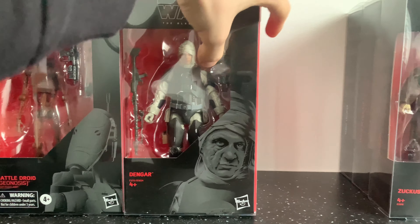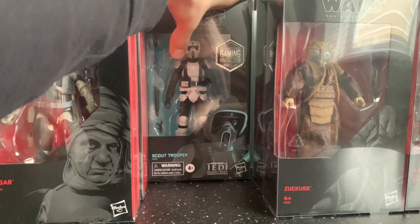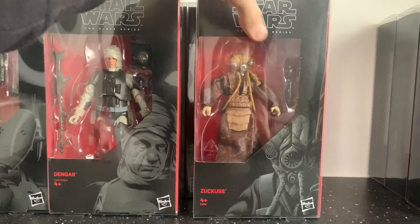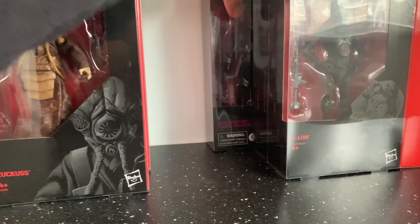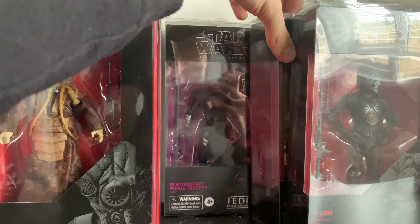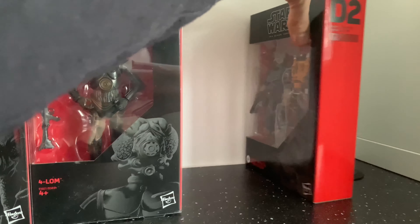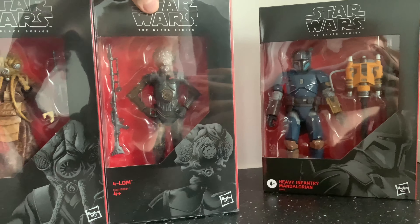We have the Attack of the Clones Count Dooku, Dengar — a great figure — the scout trooper from Jedi: Fallen Order, Anakin from Attack of the Clones, and just your standard Zuckus compared to the 40th Empire Strikes Back version. Then the electro staff purge trooper, Kit Fisto, Forlarren, and the heavy infantry Mandalorian. I do apologize for the glare on these — it's the protective cases.